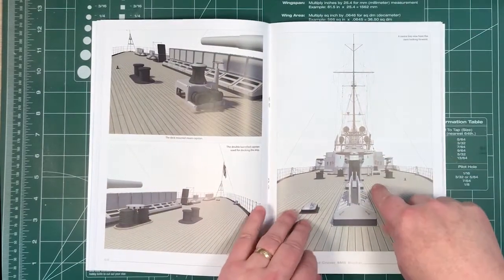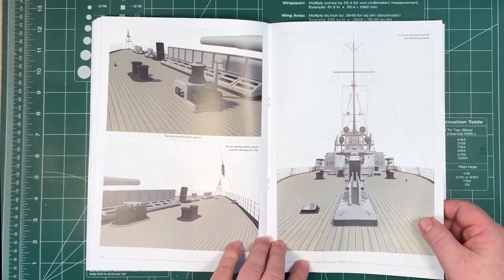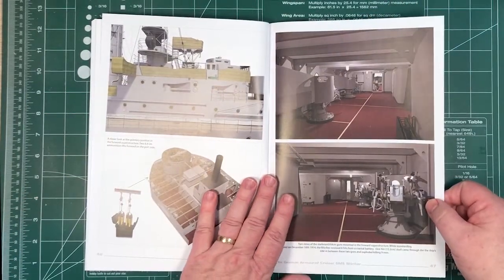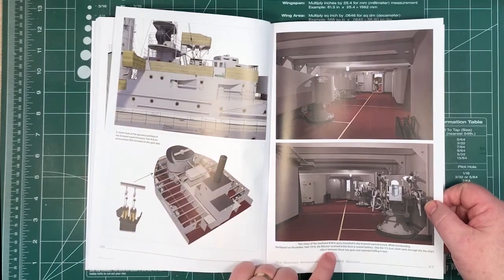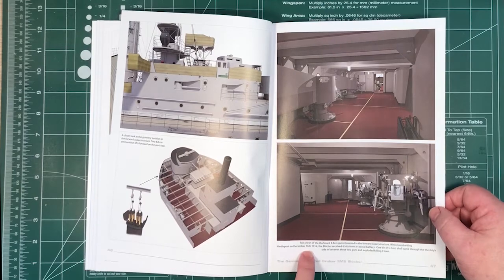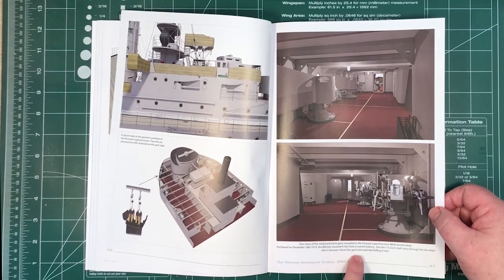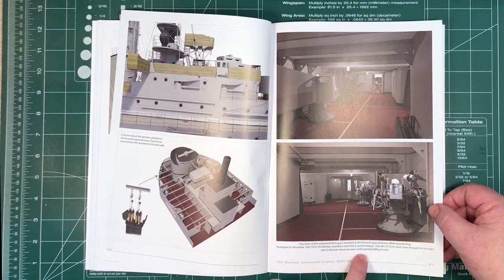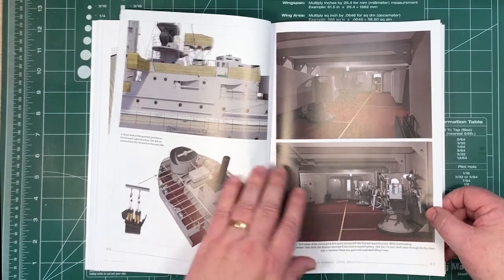There's a centre line view from the stern, right at the stern looking forward. Then going inside the ship — two views of the starboard 88mm guns, one showing them bombarding Hartlepool on December 16th 1914. She received six hits from coastal artillery; one six-inch shell came through the ship's side in between these guns and exploded, killing nine people.